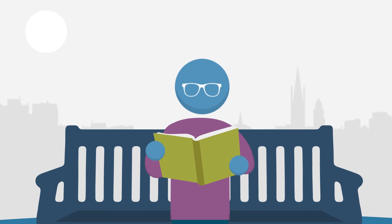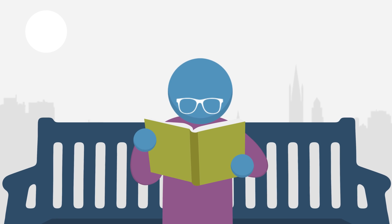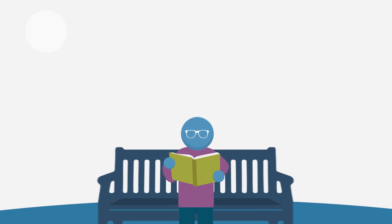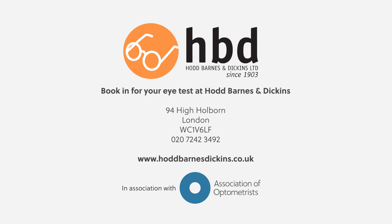Whether you have problems with your eyesight or not, book a sight test with your optometrist every two years, making them your first port of call for any eye concerns.